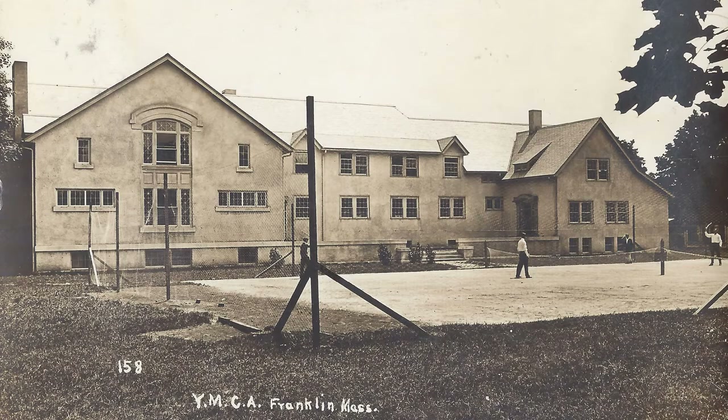The two structures were connected in the middle by new construction. In November of 1911, the building was dedicated. In 1939, the YMCA was disbanded, and the Masons took the building over for their own use. It became known as Excelsior Lodge. The Masons continued to own it until the early 2000s when it was destroyed by fire.